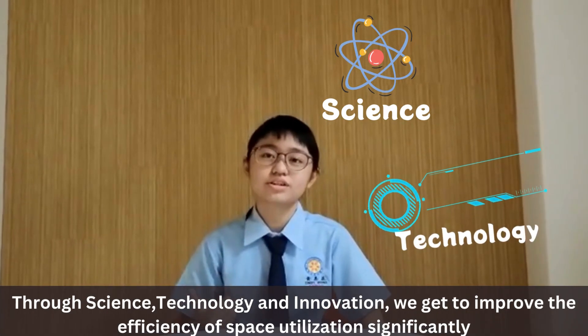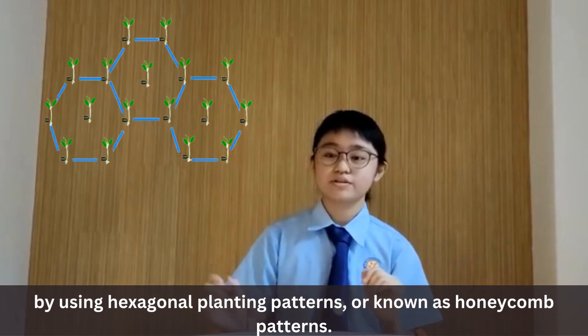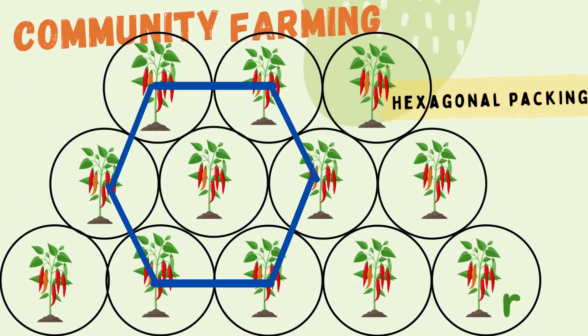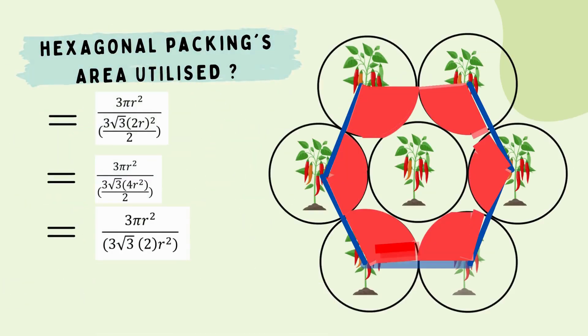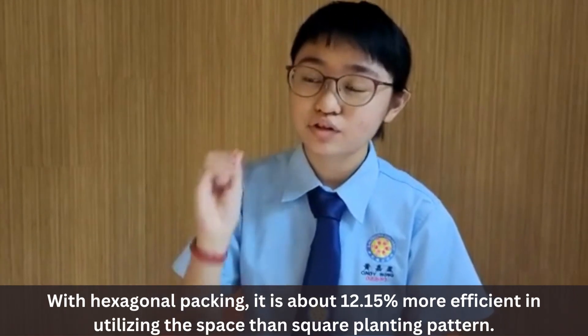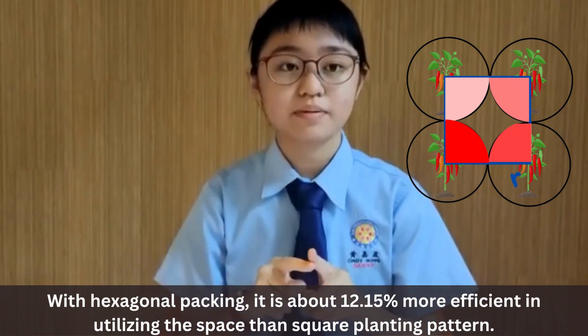Through science, technology, and innovation, we get to improve the efficiency of space usage significantly by the hexagonal planting pattern, also known as the honeycomb planting pattern. Considering that we have n crop varieties surrounded by a circle with radius R, which is equivalent to three circles. Therefore, for hexagonal packing, its maximum packing efficiency is dividing the area of three circles by the hexagon area. We get 90.69%. Isn't it greater in maximizing spaces? With hexagonal packing, it is about 12.15% more efficient in utilizing space than the square planting pattern.